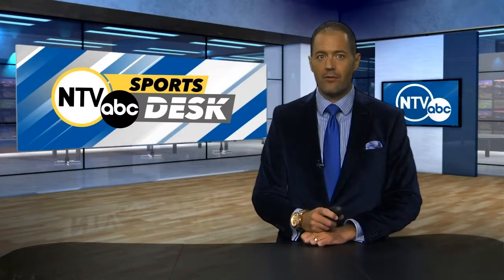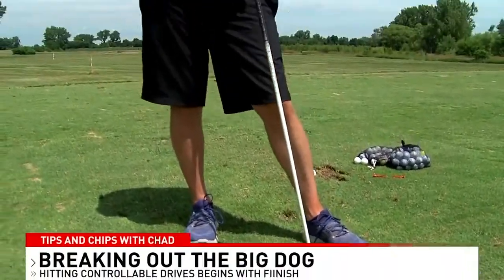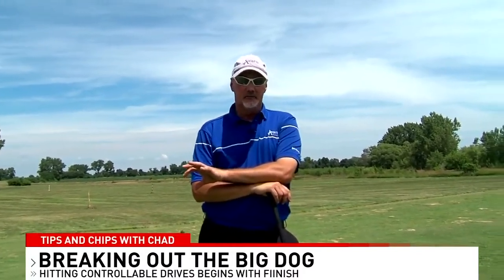we work on controlling the driver. So as you can see, I got the big dog here. I see this a lot with people that are playing — when they hit the driver, they're very inconsistent in their shots.